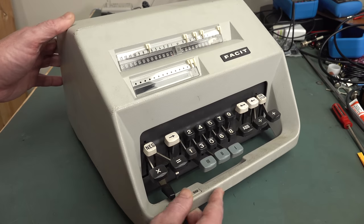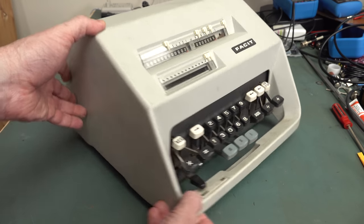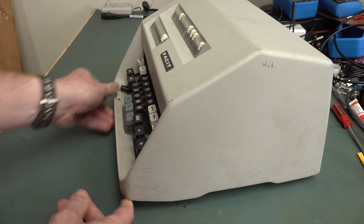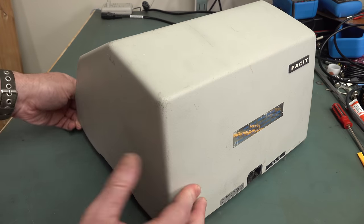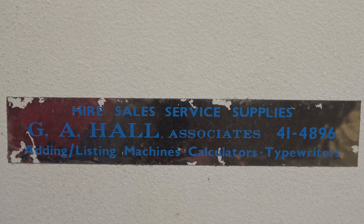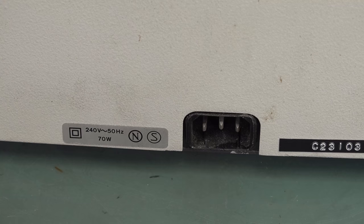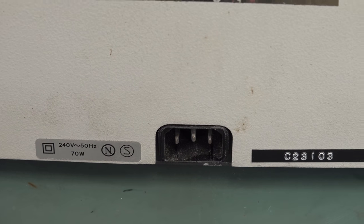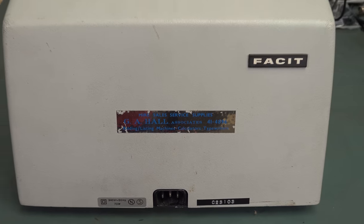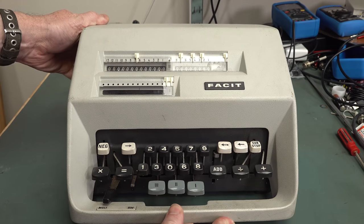While electronic calculators did actually exist at the time this thing was designed and developed, they were actually much, much bigger than this. This is actually relatively compact for the day for a calculator slash adding machine. It was imported by GA Hall Associates — adding, listing machines, calculators, and typewriters. Made in Sweden. Only draws 70 watts, with a standard IEC power connector. It is a four-function mechanical calculator.